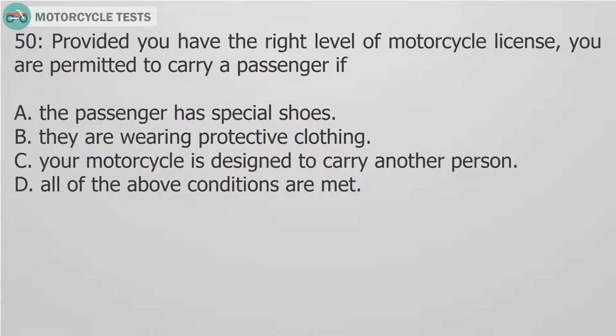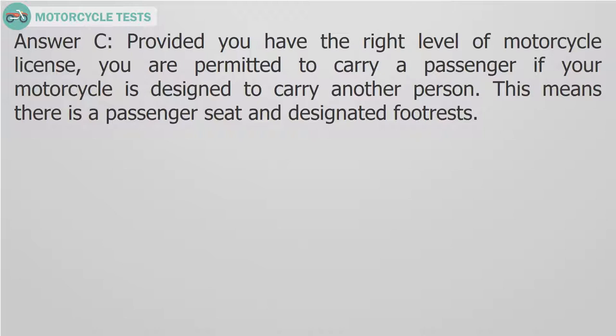Question 50: Provided you have the right level of motorcycle license, you are permitted to carry a passenger if: A. The passenger has special shoes. B. They are wearing protective clothing. C. Your motorcycle is designed to carry another person. D. All of the above conditions are met. Answer C. Provided you have the right level of motorcycle license, you are permitted to carry a passenger if your motorcycle is designed to carry another person. This means there is a passenger seat and designated footrests.